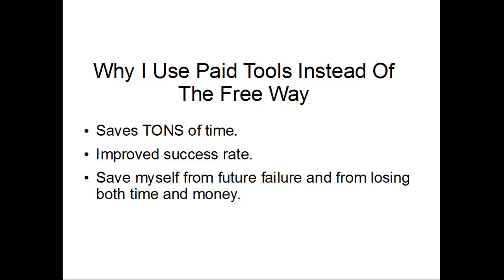To save myself from future failure and from losing both time and money, I spend a little money to start with. If I tried to do this keyword research without using tools like Long Tail Pro, it would probably take me about five times longer to come up with a decent keyword — and even then, I wouldn't be completely sure it would be a great keyword. I might end up purchasing a domain, getting articles written, doing backlinking, and then the site fails and doesn't make any money. I very much prefer to use a paid tool that I'm more sure of and have that keyword rank and make me around $100 a month, rather than start off on the wrong foot.